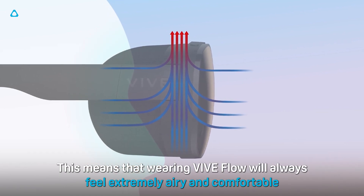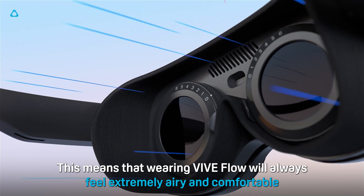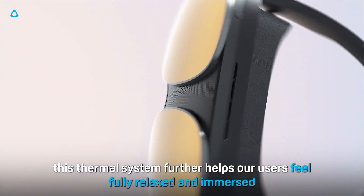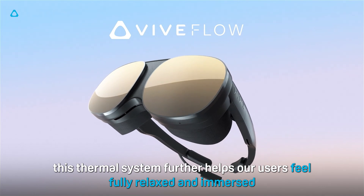This means that wearing VIVE Flow will always feel extremely airy and comfortable. And together with how lightweight the glasses are, this thermal system further helps our users feel fully relaxed and immersed.